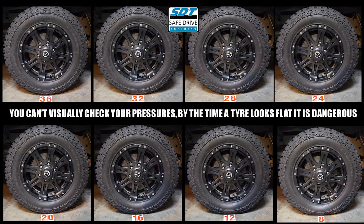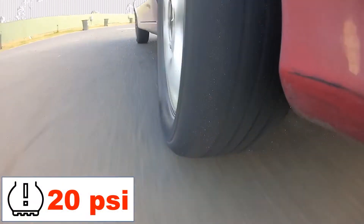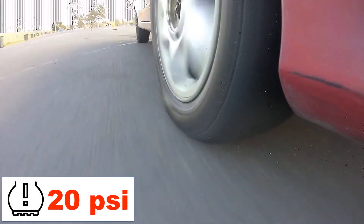Tyres are always losing pressure — 1 to 2 psi per month diffuses through the rubber. So by the time your tyre looks under-inflated, it has been reducing your fuel consumption, resulting in more fuel being burnt to move your vehicle.